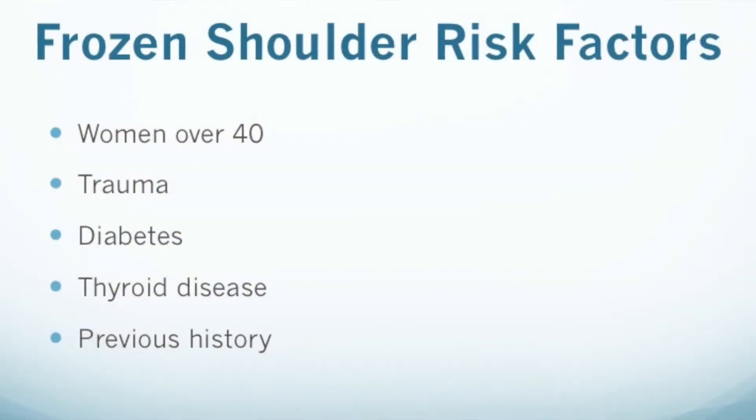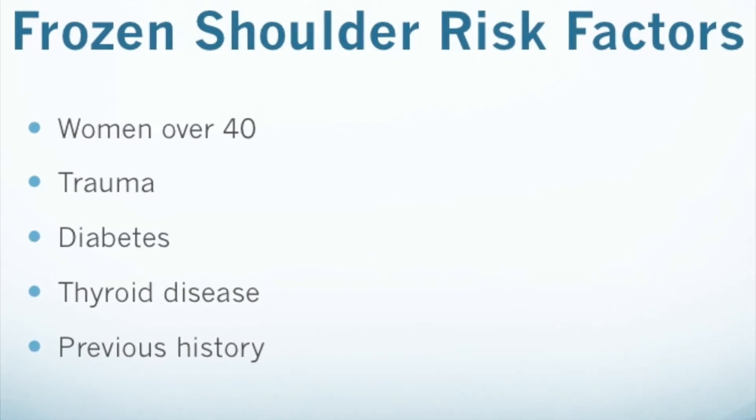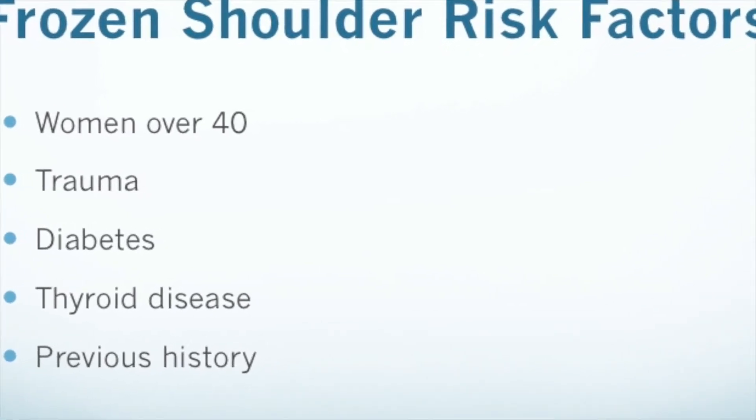However, what happens is over time people begin to lose their motion, and then you can really begin to identify and truly diagnose frozen shoulder. Some of the classic patients that we see with frozen shoulder are women in their 40s who are diabetic — it's a very classic group.